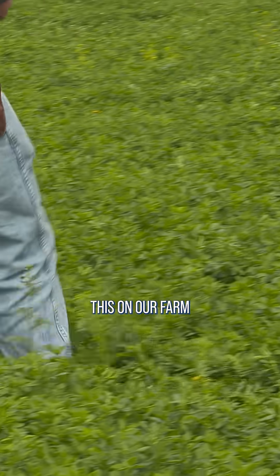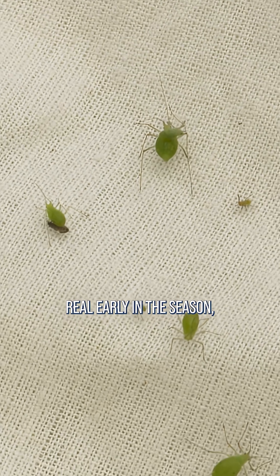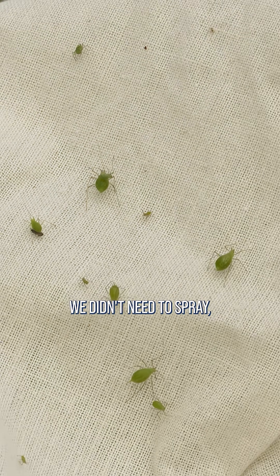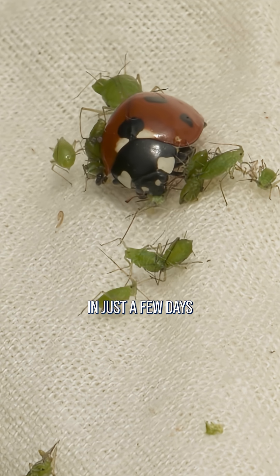For example — because we had this on our farm — there were a few aphids out there real early in the season, but there were so many beneficials we didn't need to spray. The beneficials wiped out the aphids in just a few days, and it was fine.